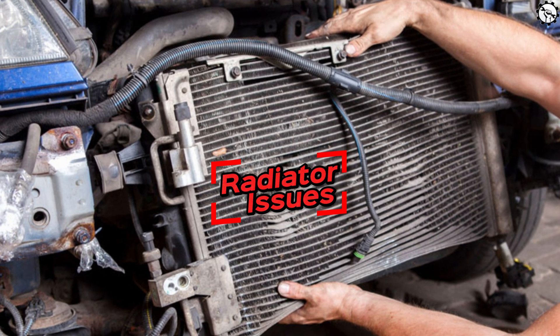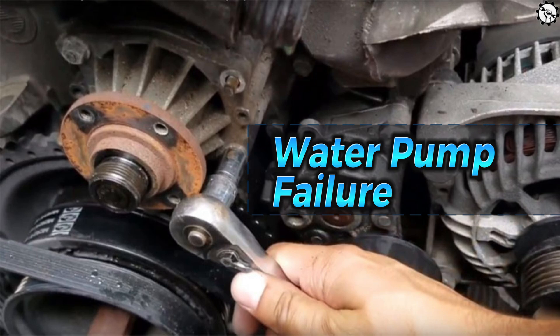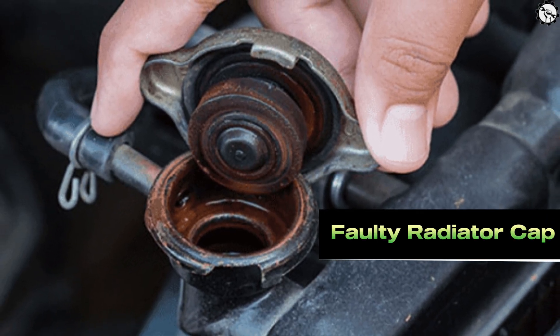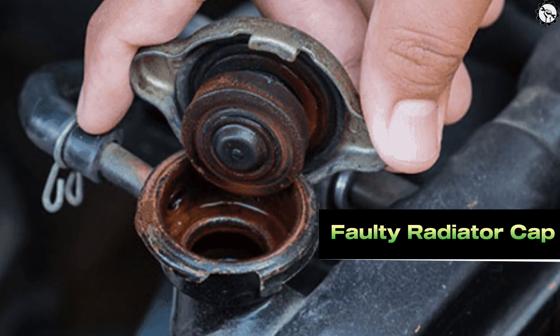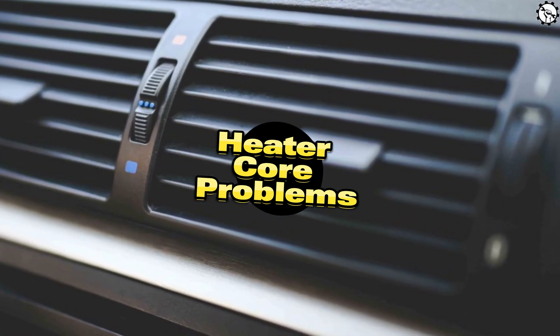A pressure test can help identify if the radiator is the source of the problem. Water pump failure: the water pump circulates coolant through the engine; if it fails, leaks can occur around the pump. Faulty radiator cap: the cap maintains pressure in the cooling system, and a worn-out cap might not seal properly, causing leaks. Heater core problems: a leak in the heater core can result in coolant leaking into the cabin of the vehicle.